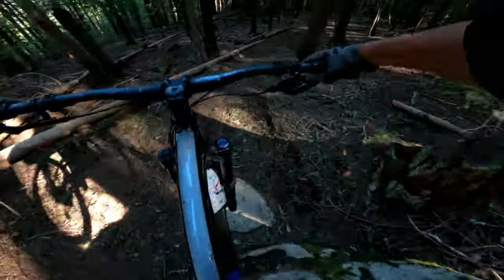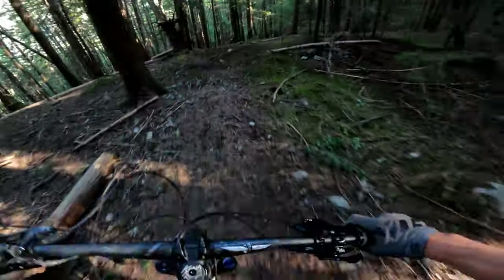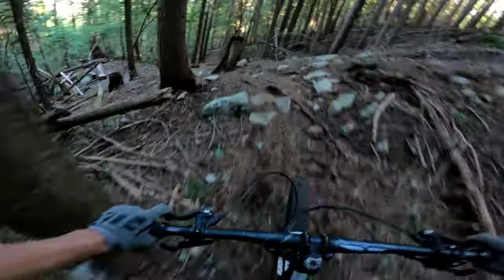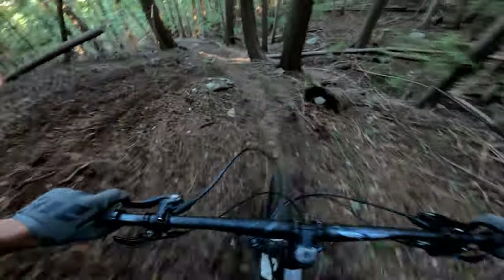There's this janky rock drop — I've crashed on that before. Not good. This sick jump — let her go. This bit's sketchy. Off-camera roots in the corner and into this gnarly G-out. You can feel that one. Gonna take the low line, try not to get loose.